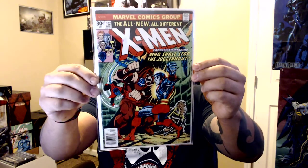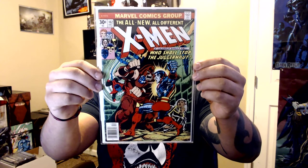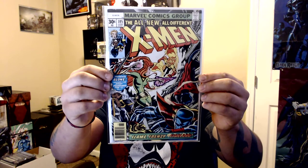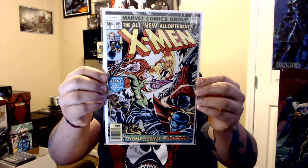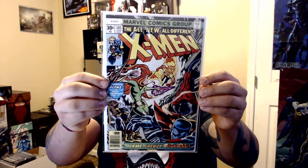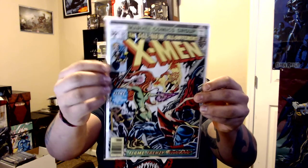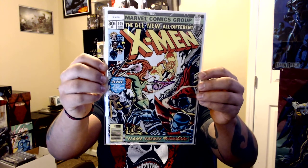Issue 102 — I only paid four bucks. Sick cover with Juggernaut and Colossus. Issue 105 — I only paid four bucks too. Every time I've seen this book it's been over 40 bucks. It's not in the greatest shape — you can see some ticks up top — but man, the cover is so nice and not faded at all. Four bucks.